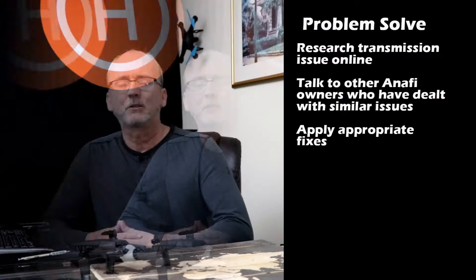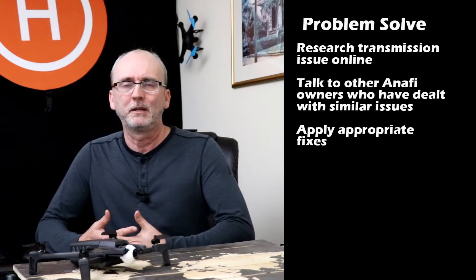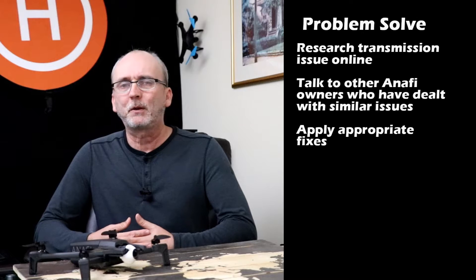Should I put it in the closet and stop flying it because I was scared? Should I send it back to Parrot? Should I sell it? None of those options seemed viable to me because I bought the Anafi because of what it promises: 4K video, 21 megapixel stills, modestly quiet compared to other drones in its class. So I decided to research the transmission issue, talk to people who had gone through similar issues with their Anafis, and see if there were things I could do to help prevent this from happening again.